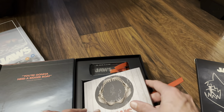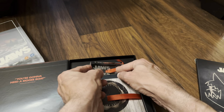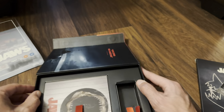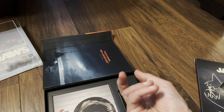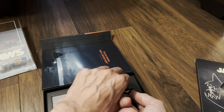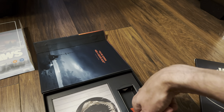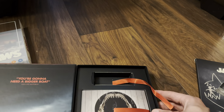It looks like I've got some damage on this one. There's the housing for the disc case - it's gone and crushed itself under the weight. Not sure this actually slides out - no it doesn't. I can do a little bit of remedial work on that, that's okay.